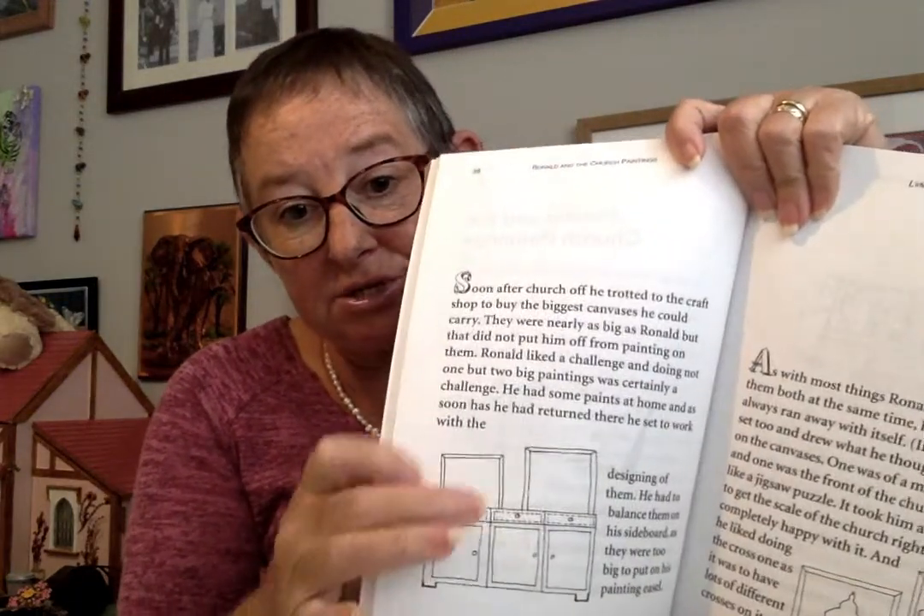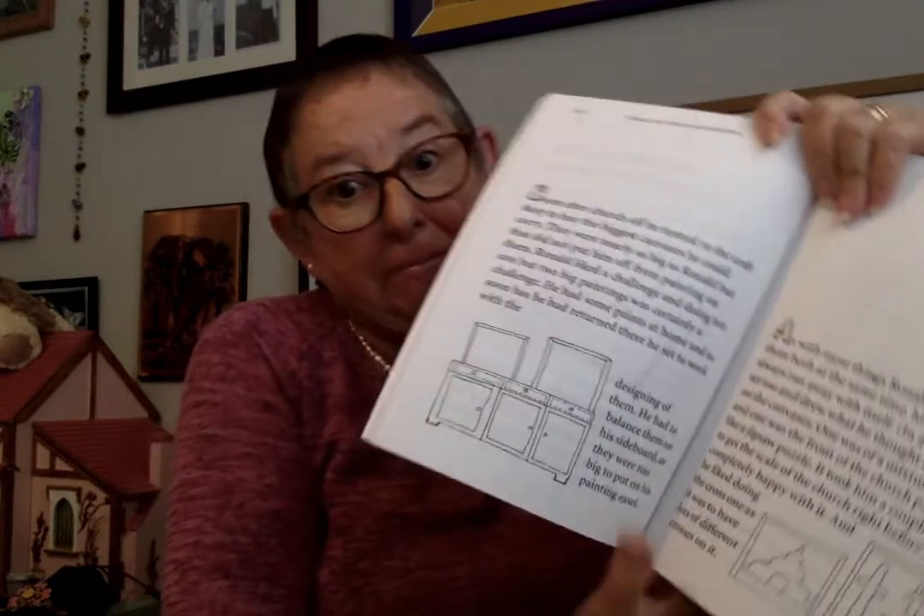Soon after church, off we trotted to the craft shop to buy the biggest canvases he could carry. A canvas is a big sheet that you put paintings on — they were nearly as big as Ronald! But that didn't put him off. He had some paints at home, and as soon as he returned he set to work designing them. He had to balance them on top of his sideboard as they were too big for his painting easel.